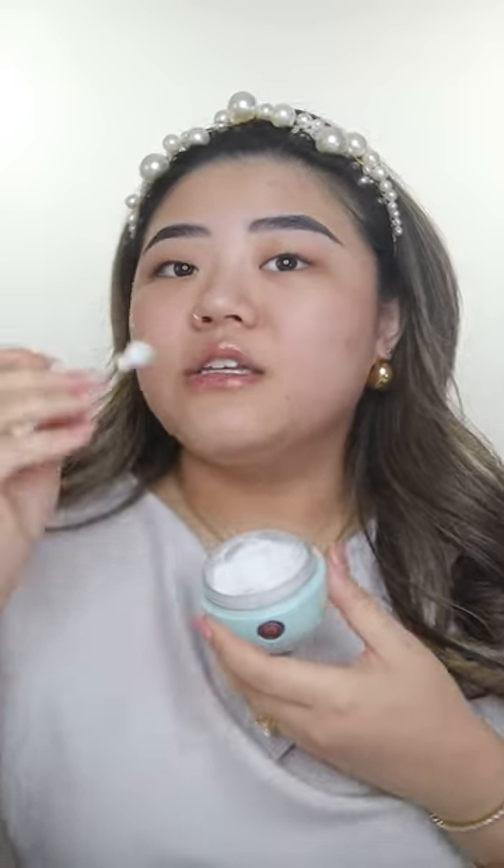Moving on to my face base. I love using this Tatcha water cream — it's perfect for combination skin or if you have oily skin. It is a gel-based formula; it's very lightweight. It gives you the right amount of moisture without being greasy, so if you don't like that greasy feeling on your skin, this is definitely a must in your skincare routine. Got to make sure you take care of the neck as well. It feels so hydrating and very lightweight.